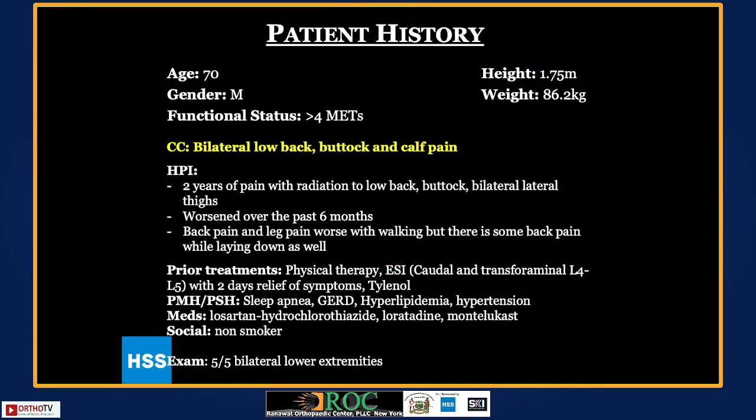Our panelists are going to touch on some of the options, but we'll kick it off with a case discussion. This is a 70-year-old gentleman who had two years of claudicatory pain — low back, buttock, bilateral lateral calves.